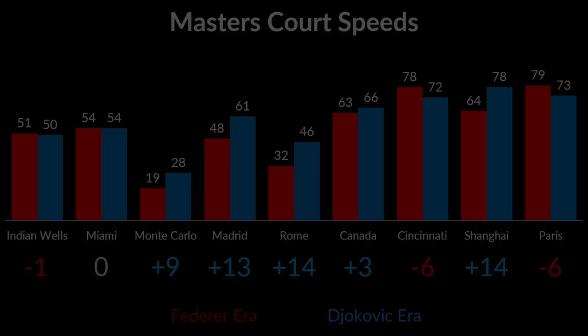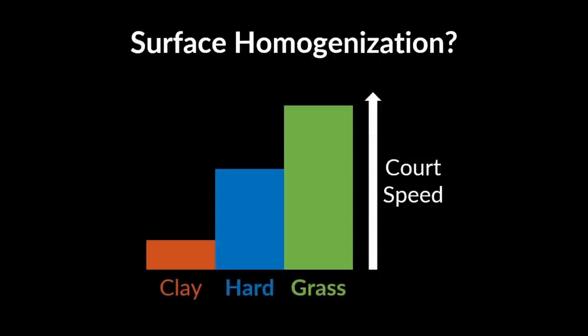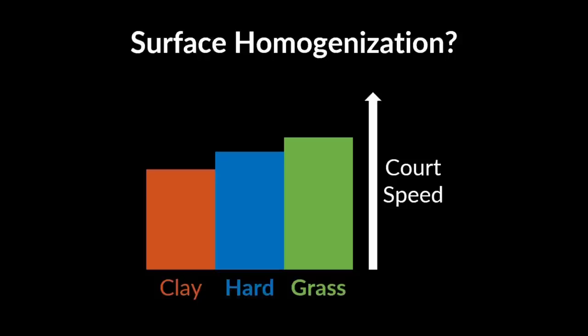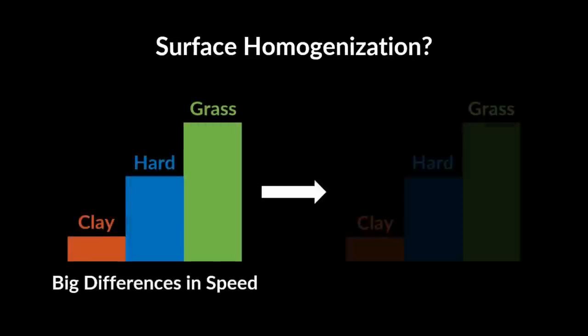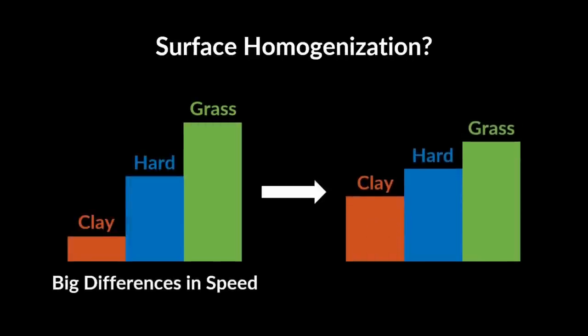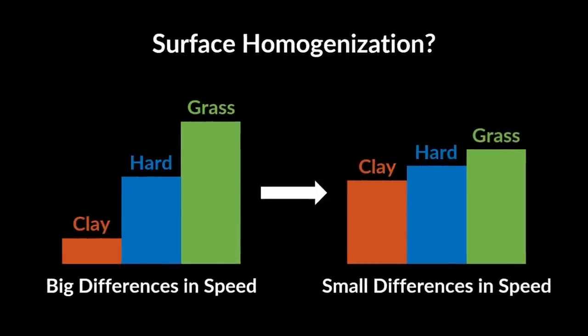There is another popular theory that's been around for a long time: surface homogenization. What is that? Surface homogenization is the idea that the three different surfaces — clay, hard courts and grass — became more similar in speed than they used to be. In other words, many people believe that the differences in speeds between the three surfaces diminished over time and that today, all three surfaces have almost the same speed. Let's see if that is true.